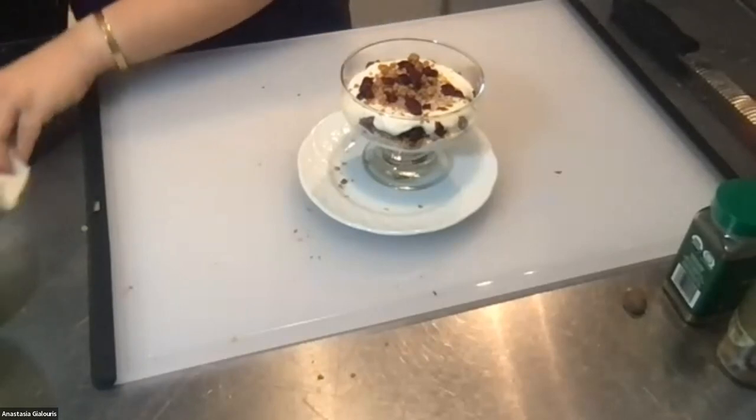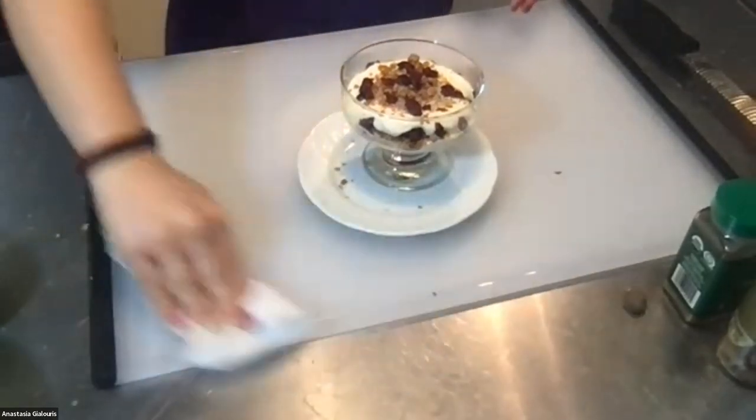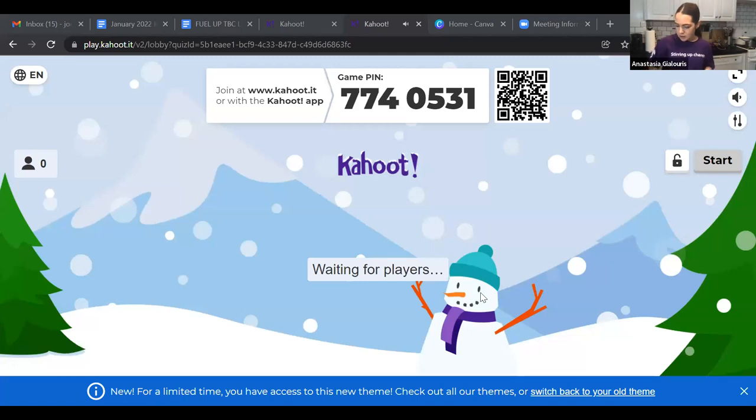If anyone asked for the recipe, are you making it or saving it for later? Now let's play Kahoot to find out why this recipe is so good for us. Nicole can play, and anyone in the chat on Zoom can play too. Go to kahoot.it or the Kahoot app and type in the game pin: 7740531.